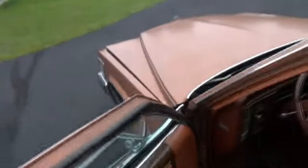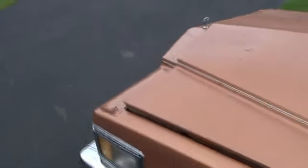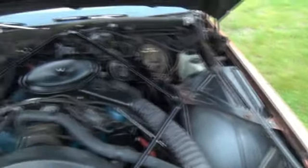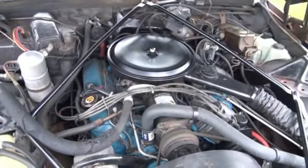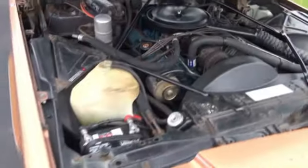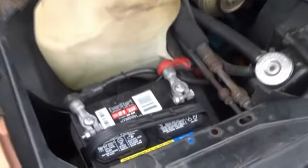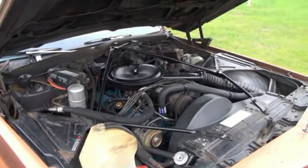Of course, it runs perfectly. Brand new battery, as well as a 425 motor that's been completely rebuilt.